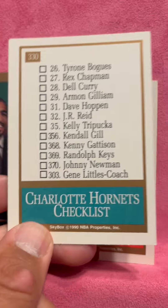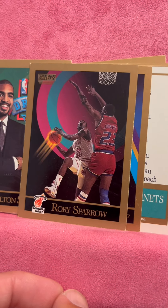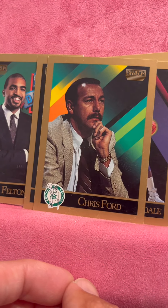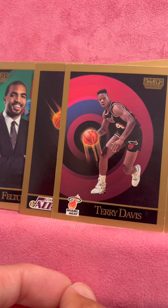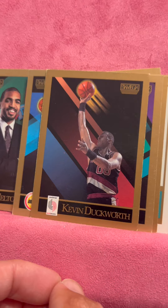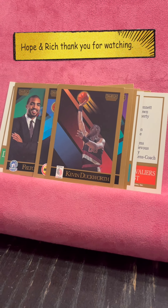We're struggling here. Theodore Edwards, Sydney Moncrieff, Rory Sparrow, Cliff Robinson, Wayman Tisdale, Rodney McCray, Chris Ford — lots of coaches in this pack. Derrick Gervin, Darrell Griffith, Terry Davis, Gene Littles, Mike Woodson, and Kevin Duckworth. I think we got about four head coaches and four checklists in that one. Wow. Thanks for watching — interesting pack.